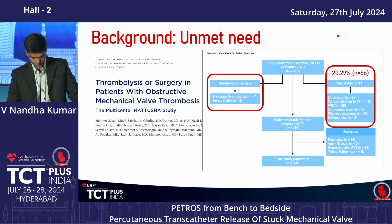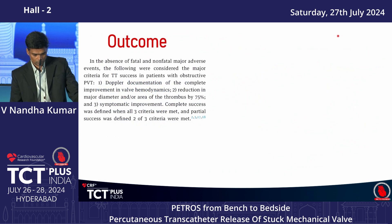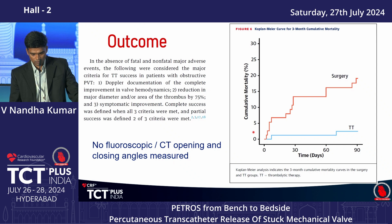Clearly there is a group of patients with no option of surgery, especially when they are high risk for redo surgery. In the Hartusha study, success was defined as Doppler documentation of hemodynamic resolution, reduction in thrombosis by echo, and symptomatic improvement — with no mention of opening or closing angles, which are very important for mechanical valve function assessment.